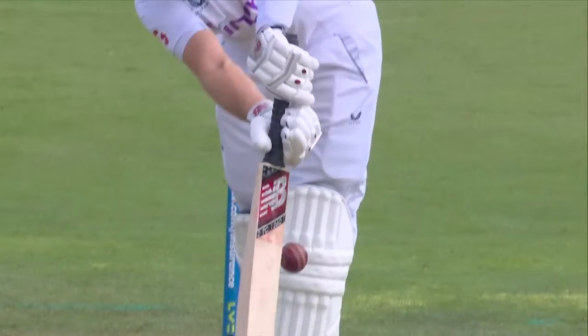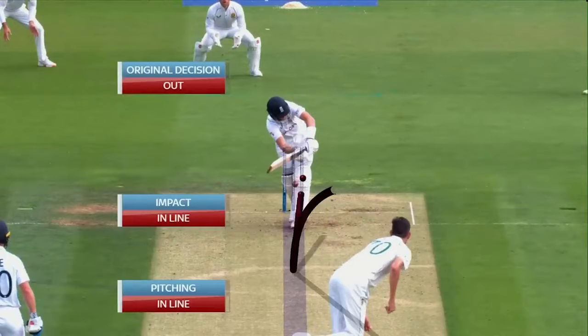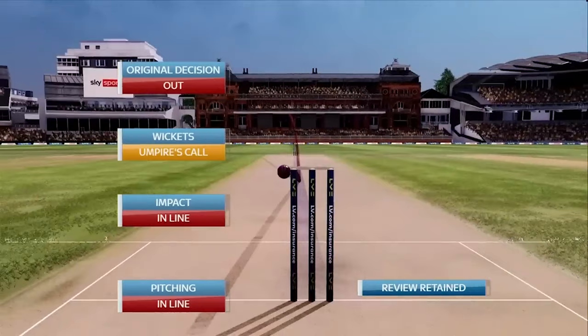Running through. There's a clear gap there, no bet involved. You can go to ball-tracker when available. Here we go, Nitin. Pitching in line, impacts in line. Look at this umpire's call. Look at your back on screen — you can stay with your original decision of out.